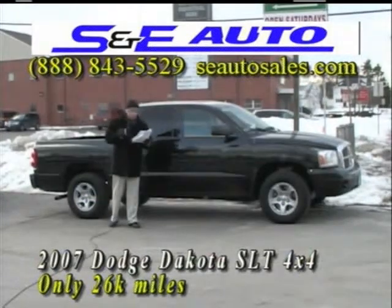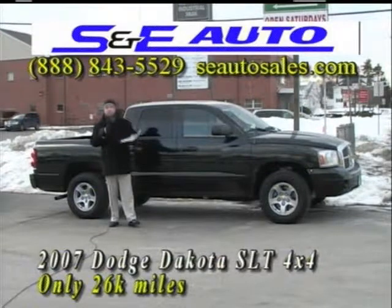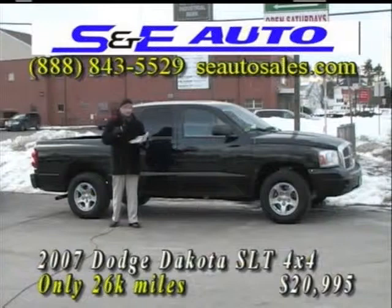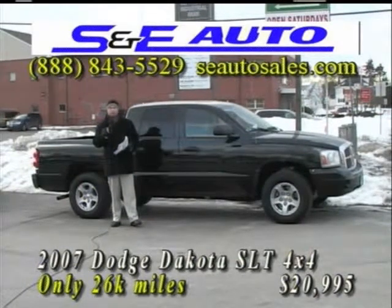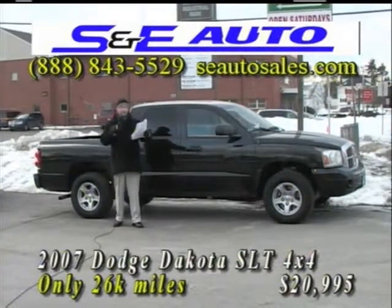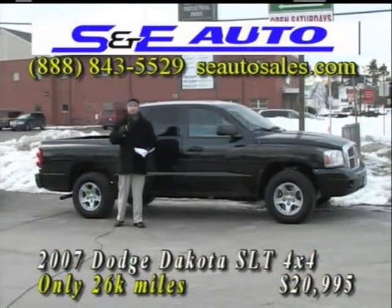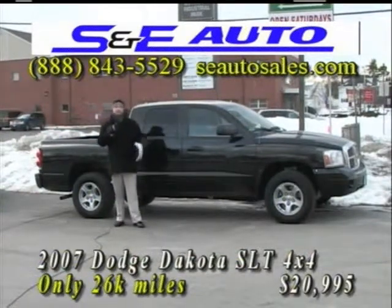We give you the best price right up front. This week's Car Time price — not $22,995, not $21,995 — only $20,995 for this beautiful one-owner 2007 Dodge Dakota 4x4 in mint condition. Give us a call at our new toll-free number: 888-843-5529.